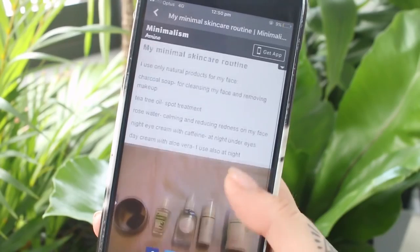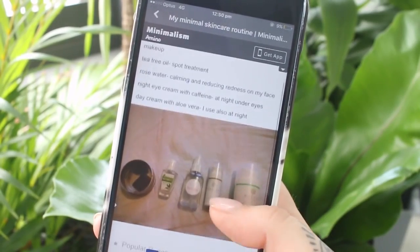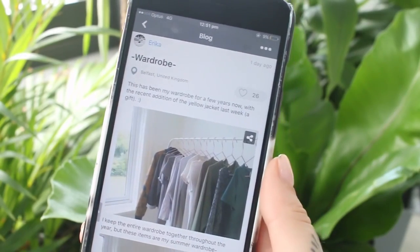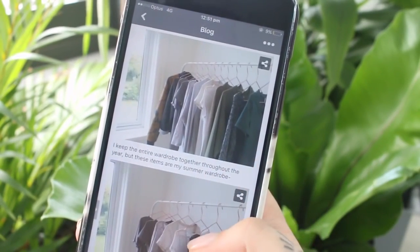So there's skincare, there's tips from other people, and it's good just to be able to talk to like-minded people who are going through the same process. You can get ideas and tips off them as well.